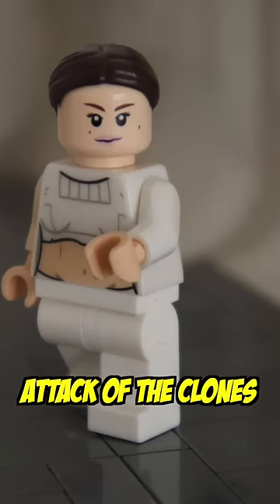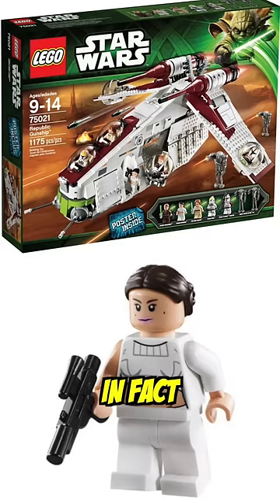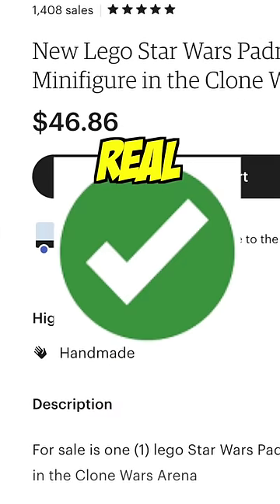This next one is Padme from Episode 2, Attack of the Clones, and this one looks pretty real. It is in fact the correct print, and also the description says that it's real Lego.